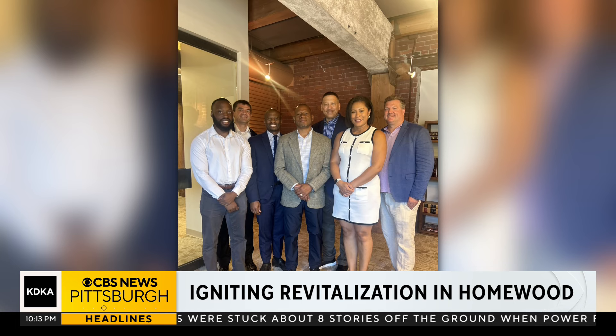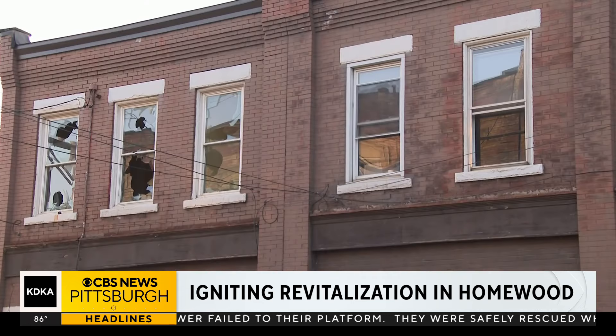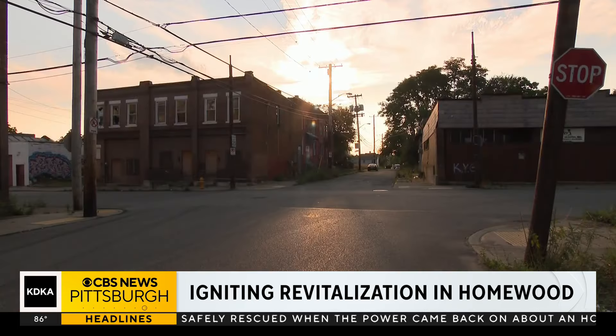The nonprofit Neighborhood Allies invested $800,000 in a 69-unit affordable housing project. Pennsylvania Affordable Housing Corporation, a nonprofit developer, used that money to buy 11 buildings across various streets, including Brushton Avenue and Tioga Street. These are blighted properties, so along with providing 69 new units of affordable housing,